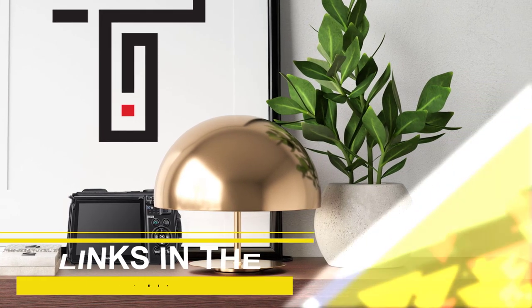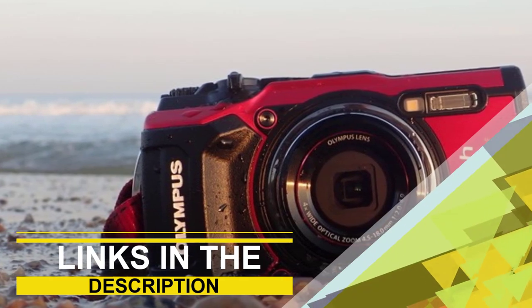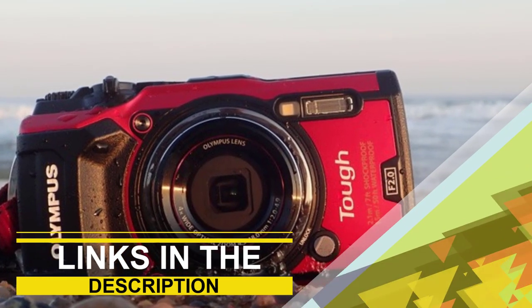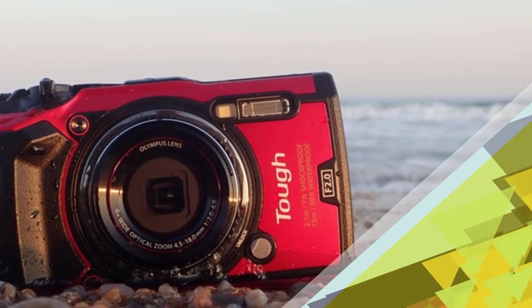In this video we are going to be checking out the top 5 best waterproof cameras on the market. You can find links to the products in the description. If you have another product in mind that you would like us to review, please comment down below. We'll look into it as soon as possible and let you know how it compares to the items listed in this roundup. So without further ado, let's get started with the list.